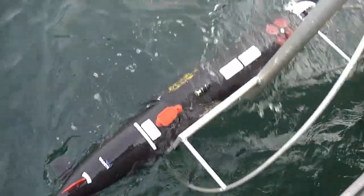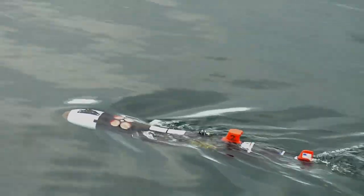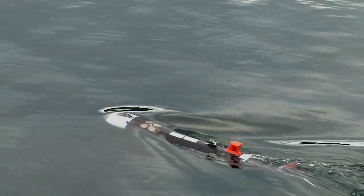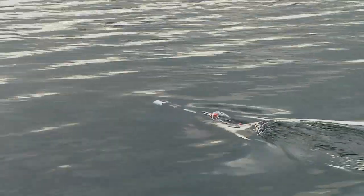The one sent out on a daily basis is called a Remus, and it's a little torpedo-looking thing that swims around making measurements and showing up where it's supposed to go most of the time, unless it runs into kelp or seaweed or something like that.